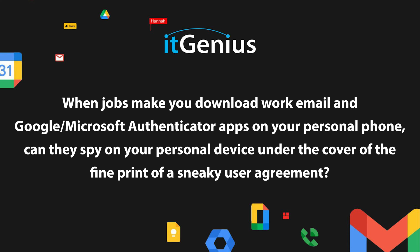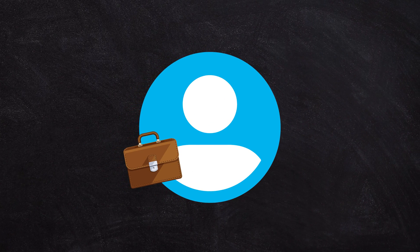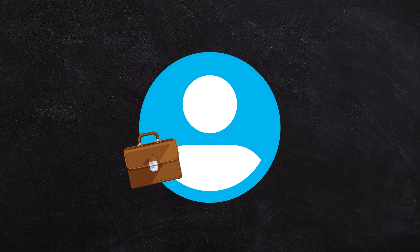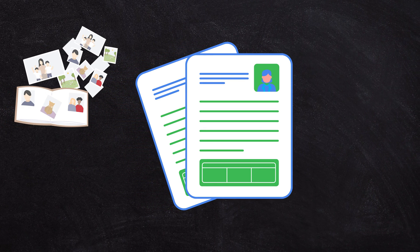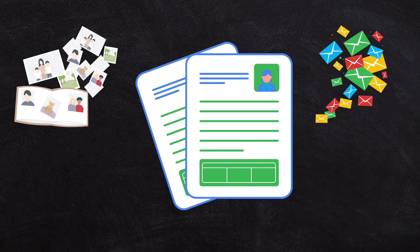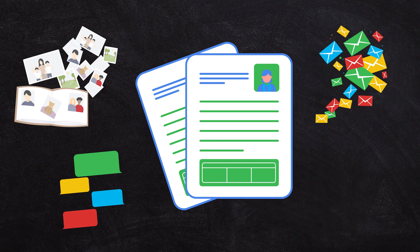When jobs make you download work email and Microsoft Authenticator apps on your personal phone, can they spy on your personal device under the cover of the fine print of a sneaky user agreement? Someone can see your activity as it pertains to the business anytime you have a business workspace account on your device, but they can't see your personal information like your photos, your emails in your personal inbox, or text messages you sent in WhatsApp.